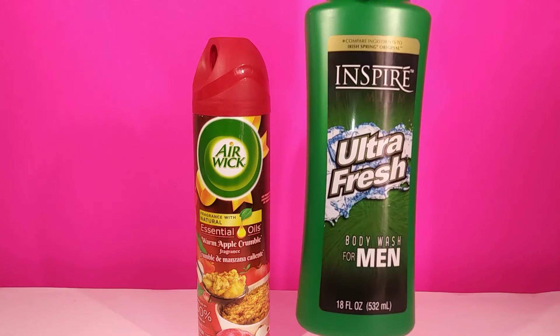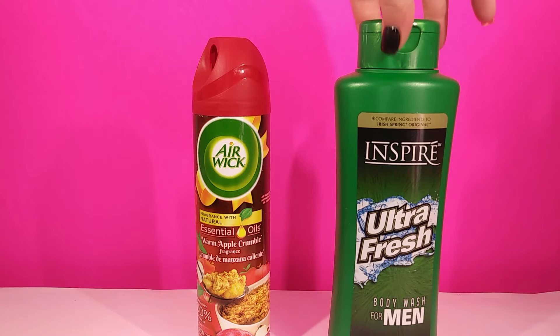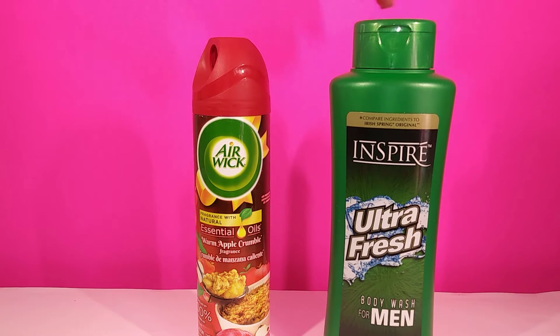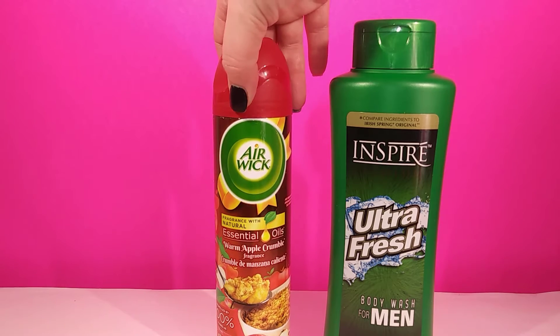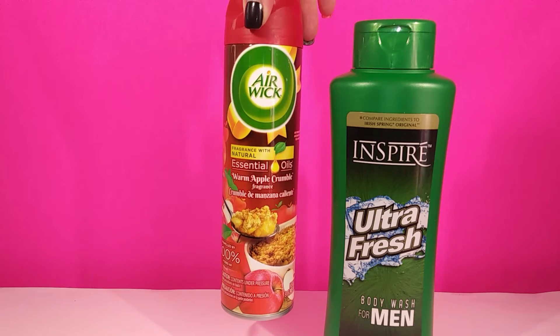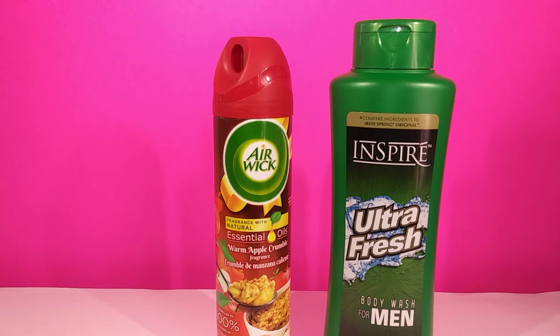Next we found some ultra fresh body wash. It's actually inspired by Irish Springs and it smells identical. I love it — never tried it before but it smells really good. And then we just have an air spray with essential oil in warm apple crumble. I actually sprayed this in the store and it smells really good.